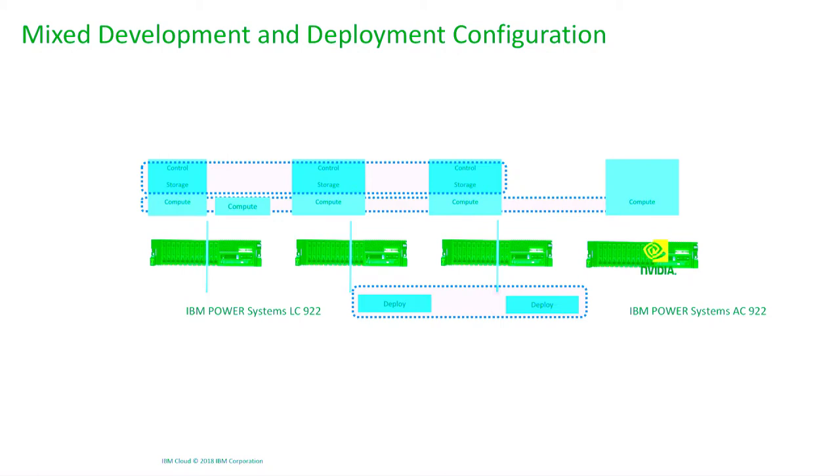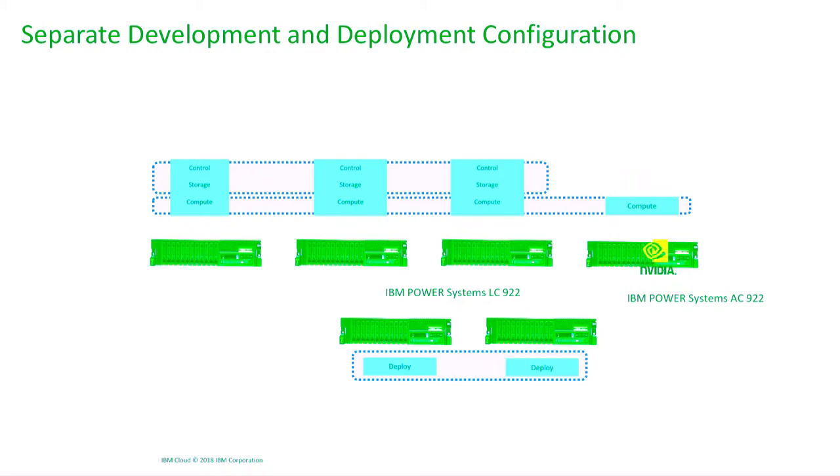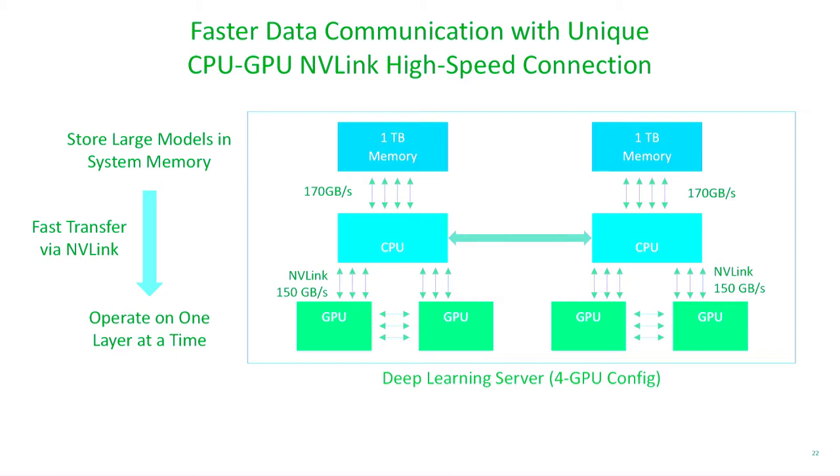You can add a bare metal node with the IBM Power Systems AC922, our new POWER9 server, deploying compute nodes on bare metal with GPUs. For deploying models, we recommend having separate IBM Power Systems LC922 machines that host the model endpoints, all managed as part of the same Kubernetes cluster. The unique characteristic of these systems is the high-speed CPU-to-GPU connection built on the NVLink interconnect, co-designed by IBM with NVIDIA, providing very fast bandwidth for memory transfers between main memory and GPU memory.